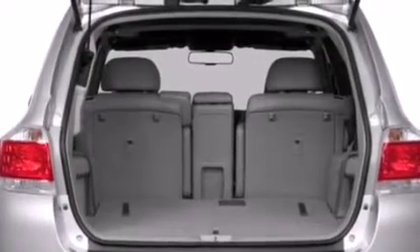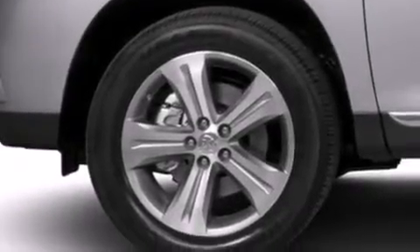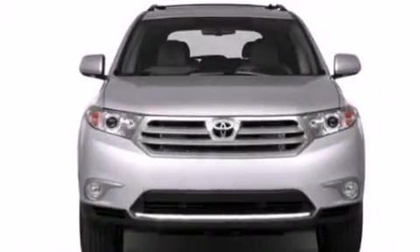Side curtain airbags, rear seat childproof door locks, full power accessories, traction control, a keyless entry system, and an auxiliary power outlet.